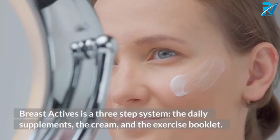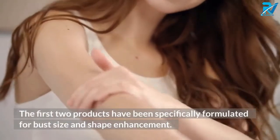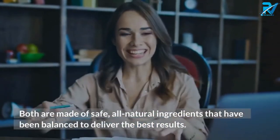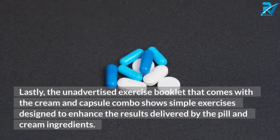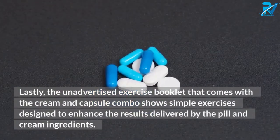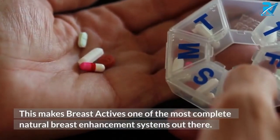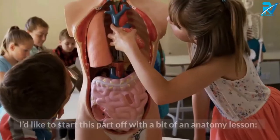What is the all-natural Breast Actives enhancement system? Breast Actives is a three-step system: the daily supplements, the cream, and the exercise booklet. The first two products have been specifically formulated for bust size and shape enhancement, both made of safe, all-natural ingredients balanced to deliver the best results. The exercise booklet that comes with the cream and capsule combo shows simple exercises designed to enhance the results delivered by the pill and cream ingredients, making Breast Actives one of the most complete natural breast enhancement systems out there.